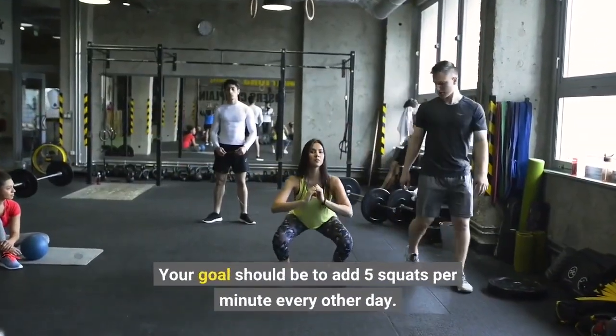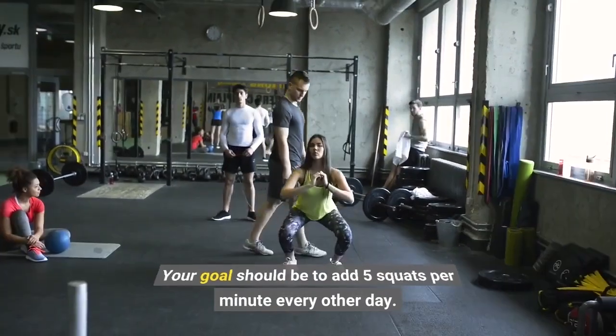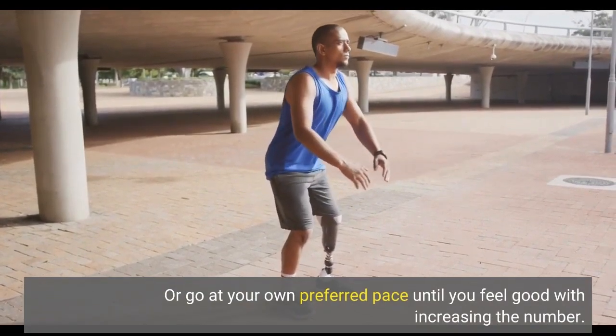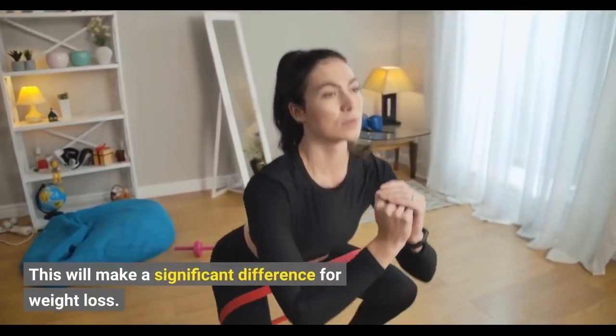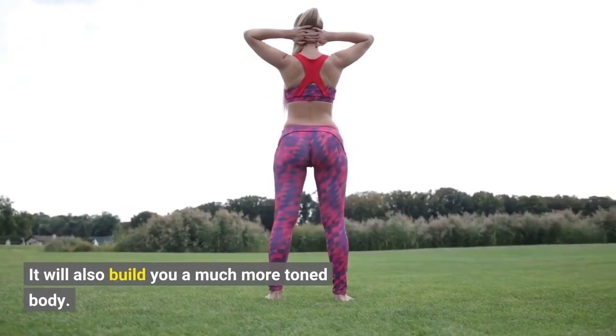Your goal should be to add 5 squats per minute every other day, or go at your own preferred pace until you feel good with increasing the number. This will make a significant difference for weight loss and will also build you a much more toned body.